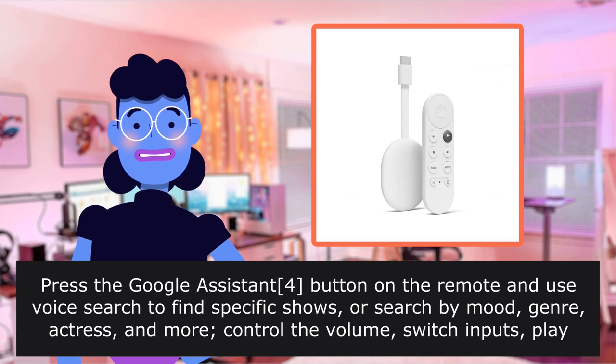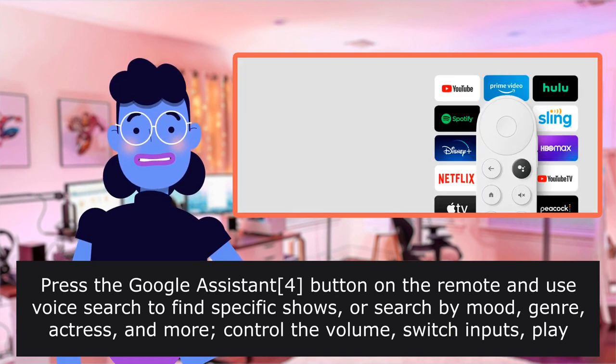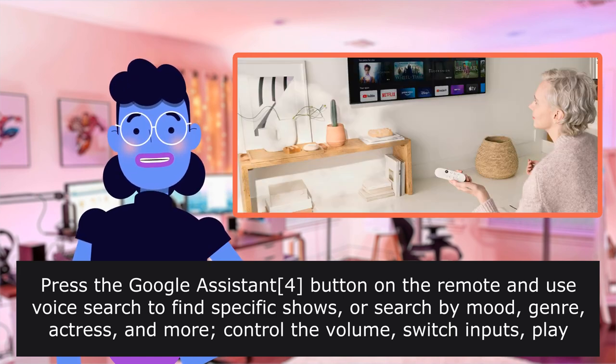Press the Google Assistant button on the remote and use voice search to find specific shows, or search by mood, genre, actress, and more. Control the volume, switch inputs, play music, and get answers on screen.